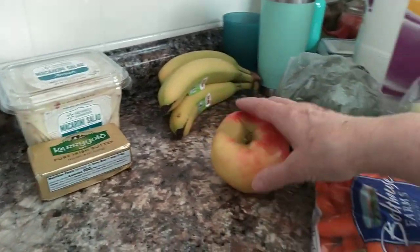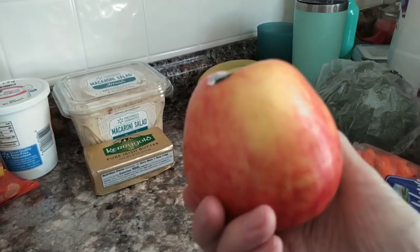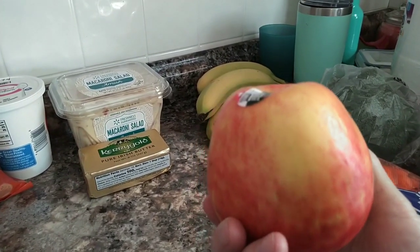I got an apple — just one — to make smoothies. It cost me $1.81.